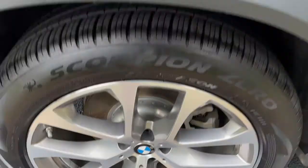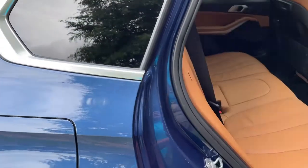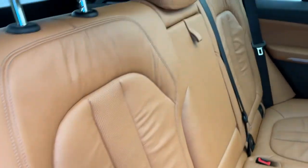We'll check out those 20-inch wheels and the comfort access keyless entry for the vehicle, with the beautiful Cognac leather interior.